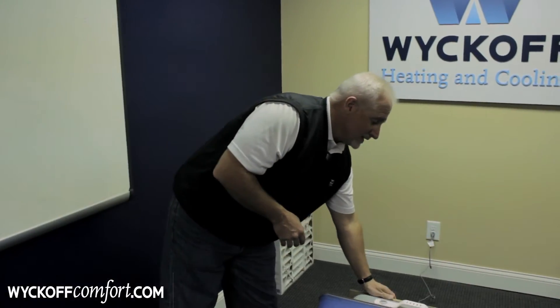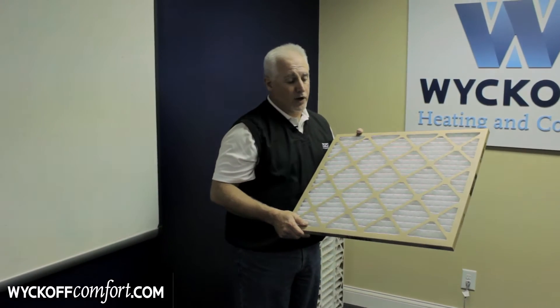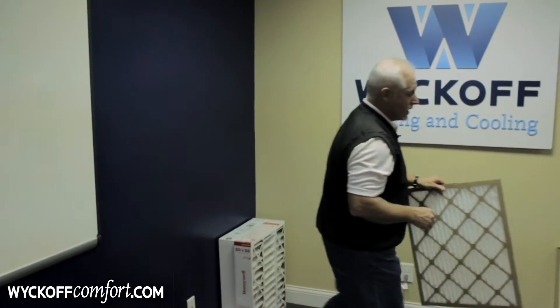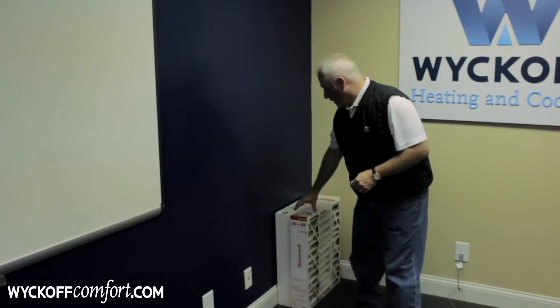So even though these filters might help reduce some allergens and particles in your house, they really don't do much good for your heating and cooling system and they end up costing you more money in the long run because of higher utility bills from being less efficient in the system.